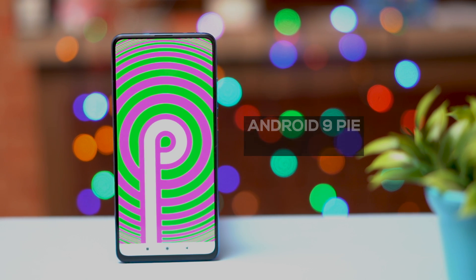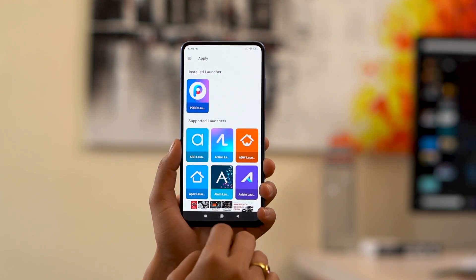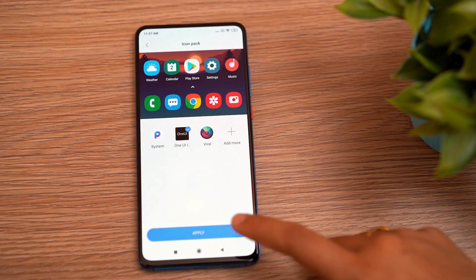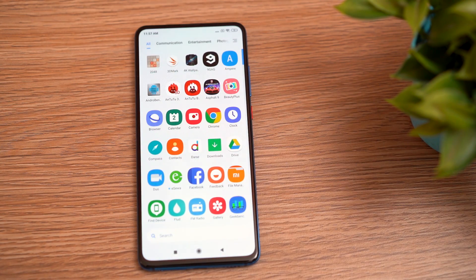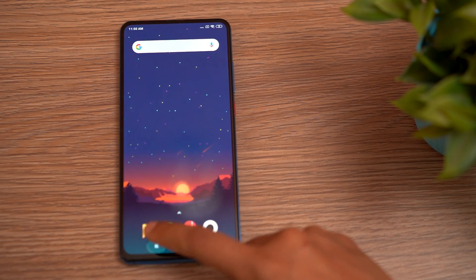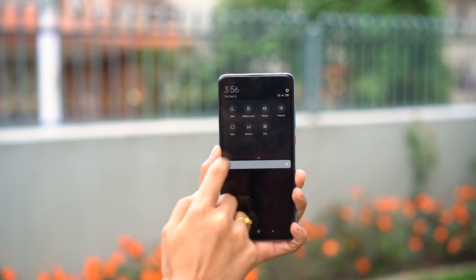The Redmi K20 Pro currently runs on Android Pie with MIUI 10.3, although Android 10 can be downloaded. You get the Poco Launcher 2.0 by default, and there is an app drawer as well, but you can keep it or discard it — you have a choice. Even though MIUI 10 is pretty heavy, it's well optimized on the K20 Pro so it does not slow down or bring lags to the device, and the transitions in the UI are pretty smooth.